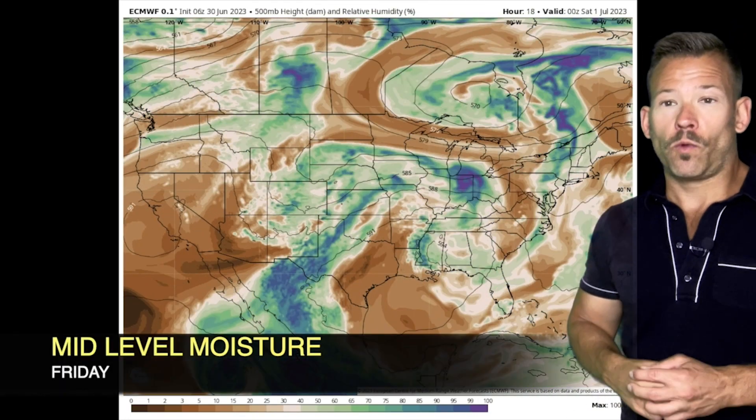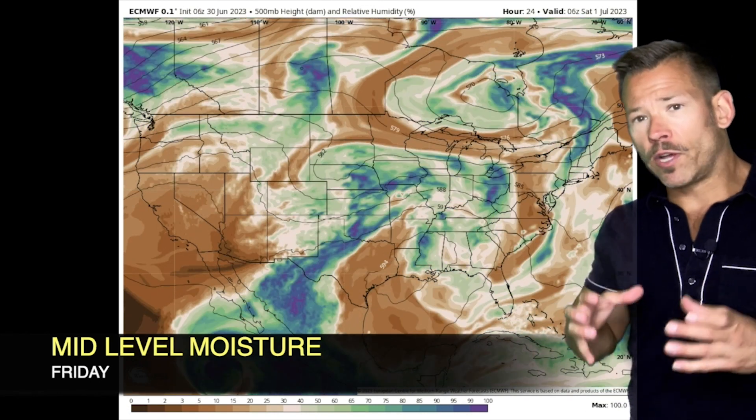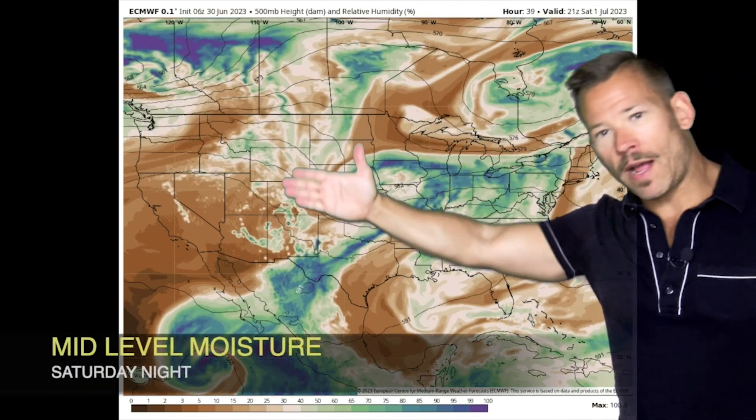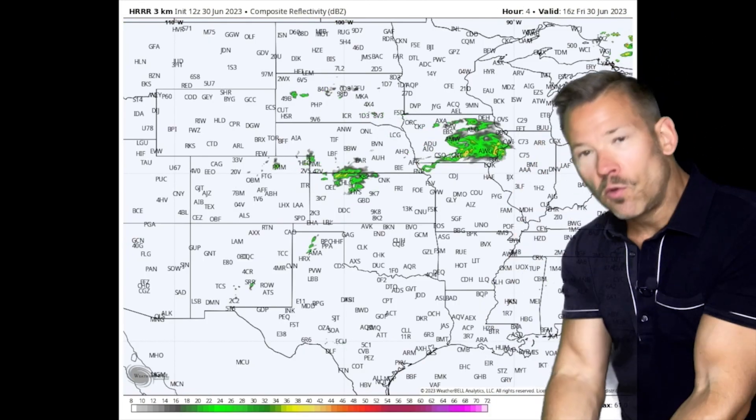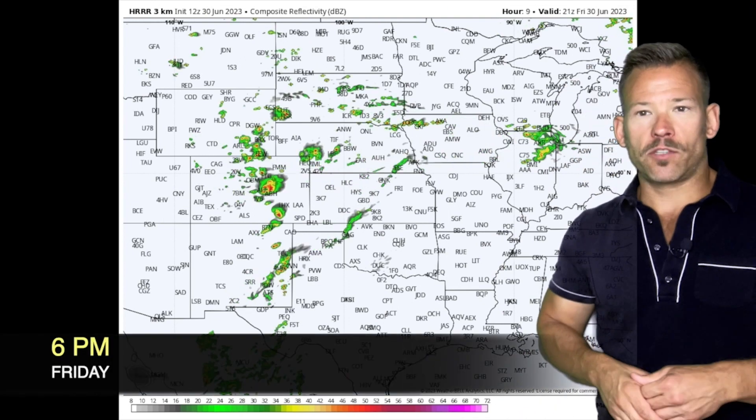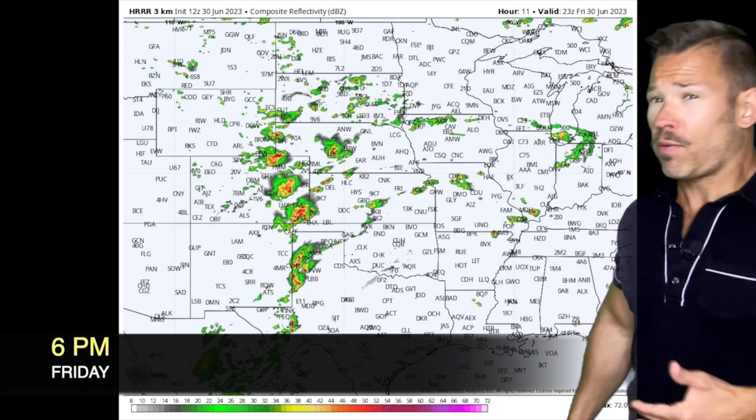Those same areas could see some wind too. Looking at mid-level moisture and relative humidity, notice the brown and lighter green areas — that's drier air moving in behind this trough. This push of dry air aloft is what helps produce some of these downburst winds. It moves into the moist air, the air cools, plummets to the ground, creating straight-line wind events that are going to be pretty prevalent.